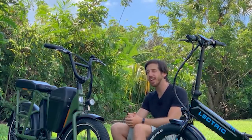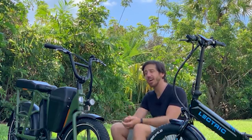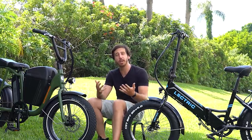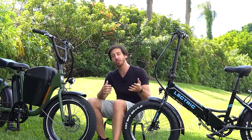They're both good utility ebikes with great use for basically anybody who wants to replace a car or just do some recreational ebiking. I'm going to put two links in the description below. If you purchase one of these bikes using those links, it helps support this channel so I can keep making these free videos.